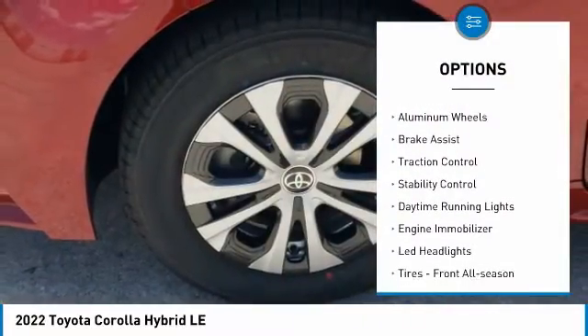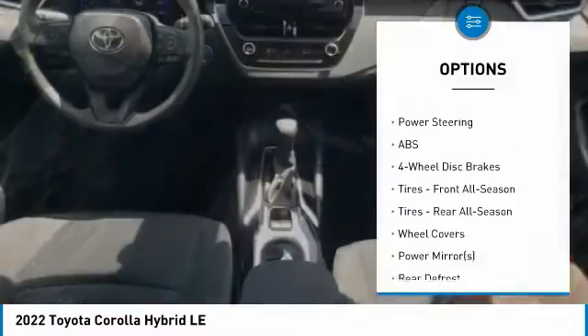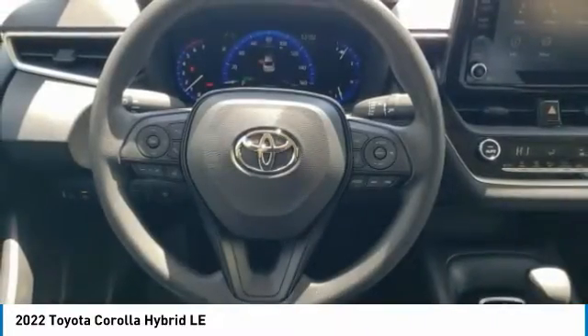Tire pressure monitor, heated mirrors, aluminum wheels, brake assist, traction control, stability control, daytime running lights, engine immobilizer, LED headlights, front all-season tires.